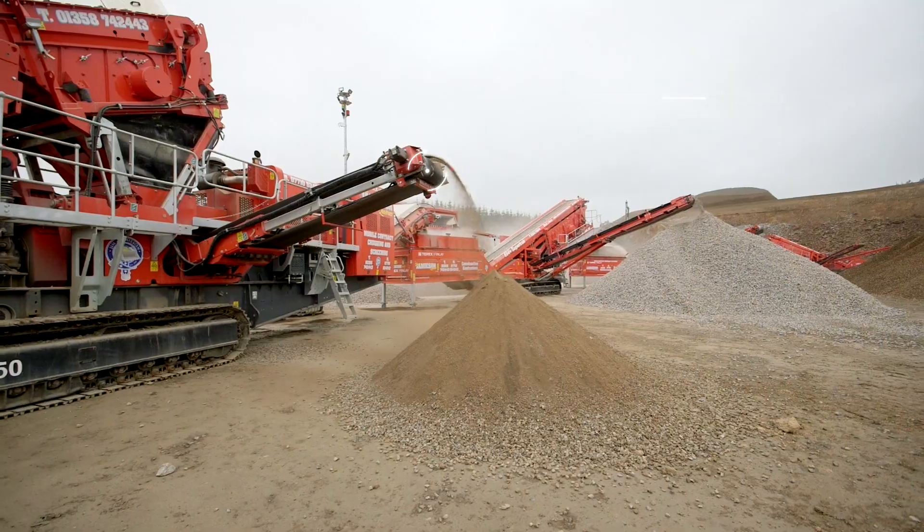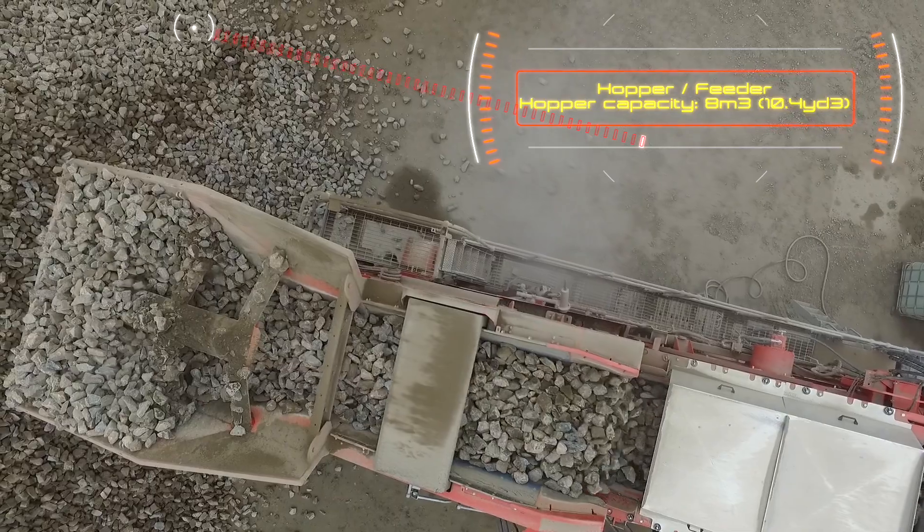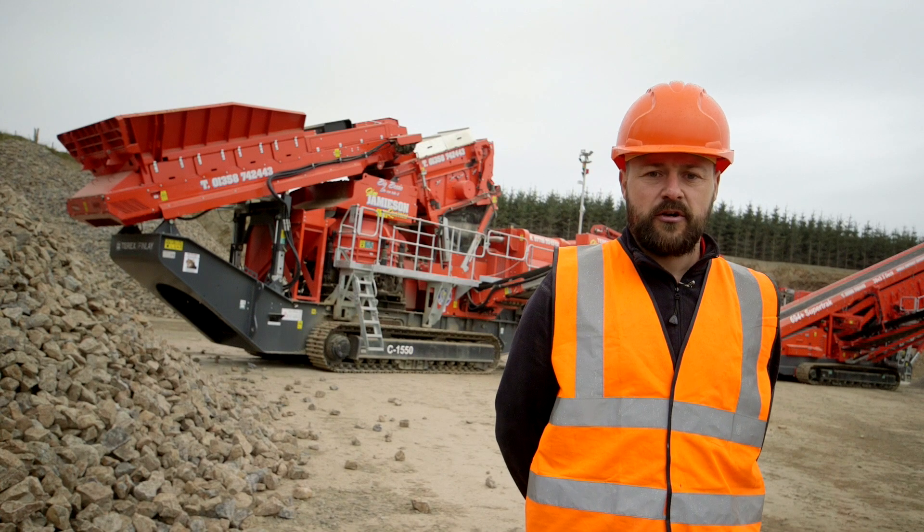The 8 cubic meter hopper and feeder is fitted with a metal detector and patented purge system for the safe removal of tramp metal from the feed material, maximizing machine uptime.